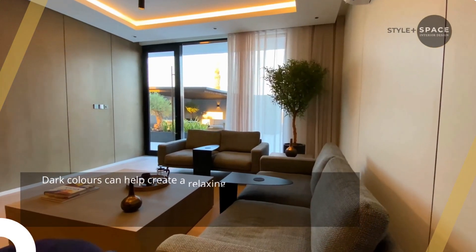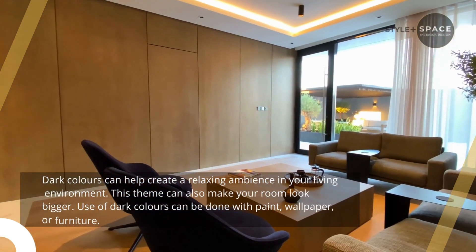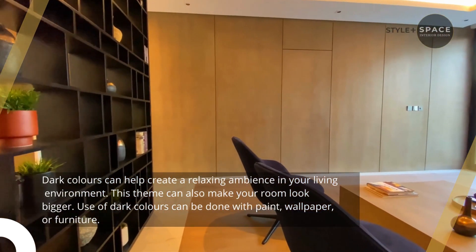3. Create a dark and moody interior. Dark colors can help create a relaxing ambience in your living environment. This theme can also make your room look bigger. Use of dark colors can be done with paint, wallpaper, or furniture.